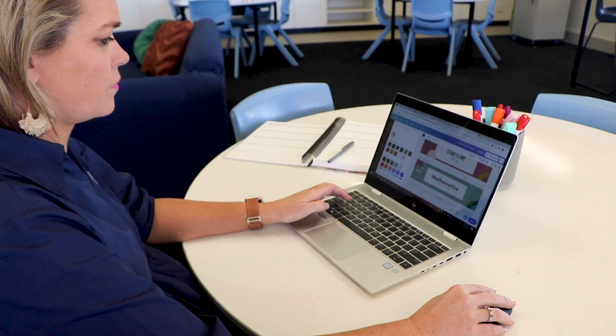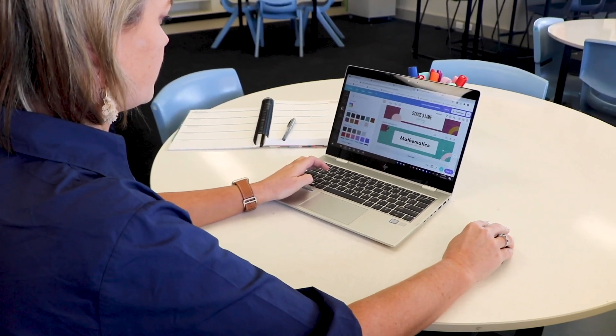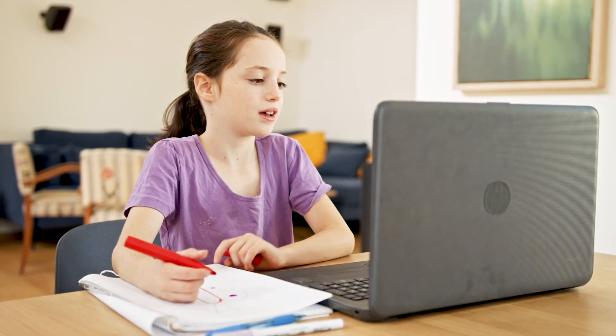Hi, I'm Keira Jobe and I'm the Head of Junior School here at Macquarie Anglican Grammar School in Dubbo. Getting ready for the beginning of the 2021 school year is exciting as well as nerve-racking. We're coming in after a year of unprecedented times and school didn't look like it normally does.